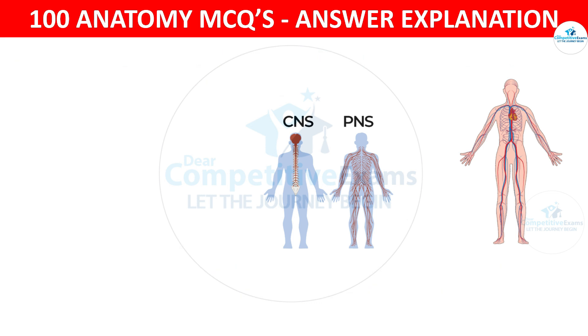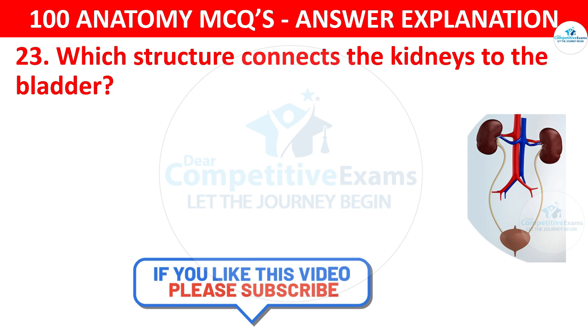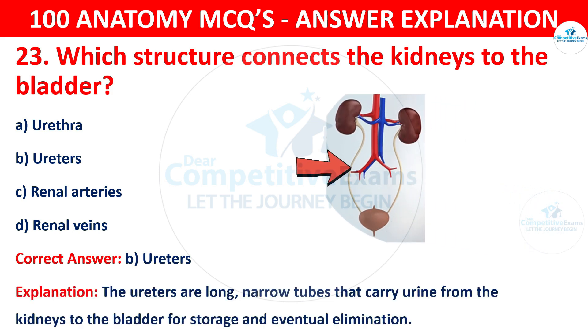Question number twenty-three. Which structure connects the kidneys to the bladder? The options are urethra, ureters, renal arteries or renal veins. The correct answer is B, that is ureters. The ureters are long, narrow tubes that carry urine from the kidneys to the bladder for storage and eventual elimination.